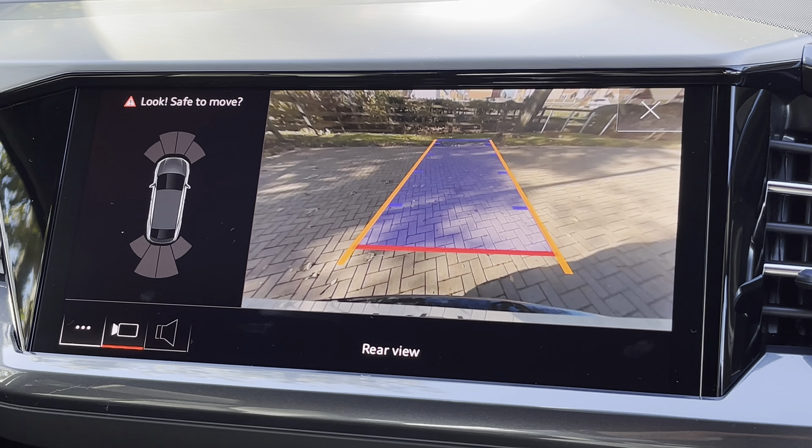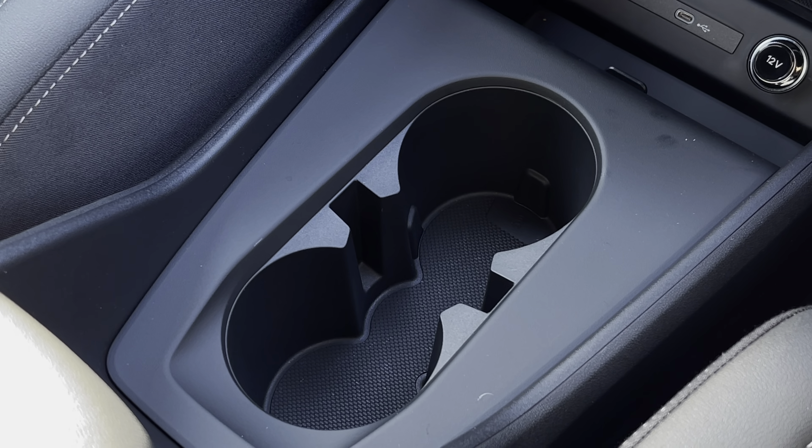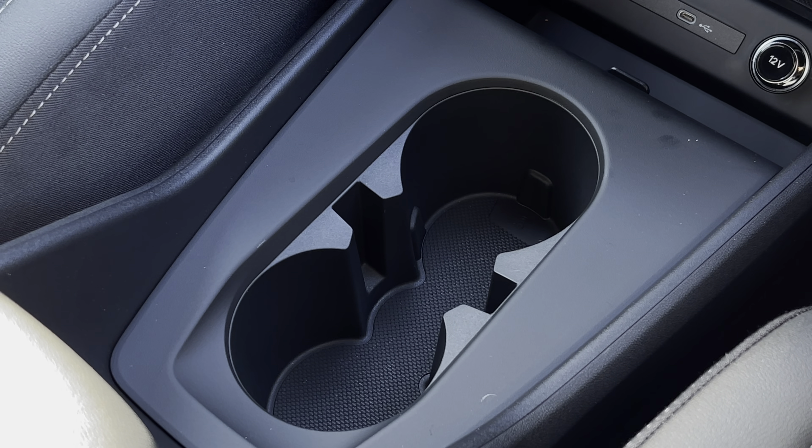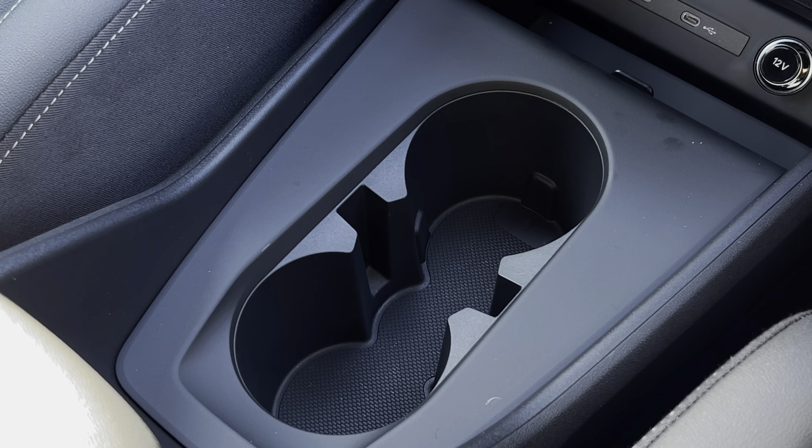Moving just below this now, we do also find the equally impressive digital climate control. This is very easily adjustable — simply pull up and down on the tabs — and the heated seat functionalities are located either side of this for both front occupants.